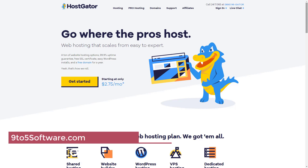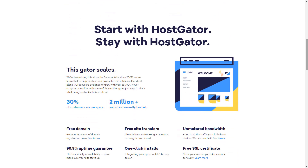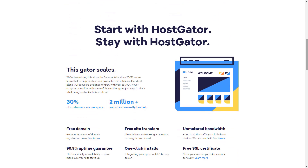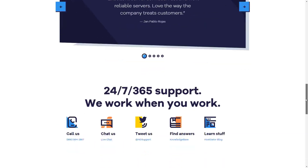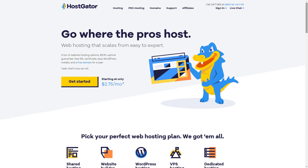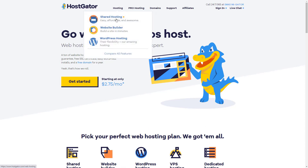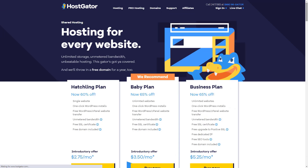HostGator provides ASP.NET hosting on Windows servers, which is the most common solution. With this comes a Parallels Plus control panel that's flexible and easy to use. In terms of the basics, HostGator gives you unmetered disk space and bandwidth, instant backups, free setup, and 24/7 support. HostGator also promises a 99.9% uptime guarantee, meaning you should stay up and running most of the time.